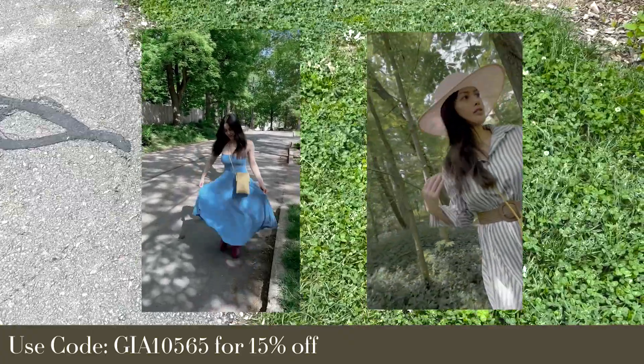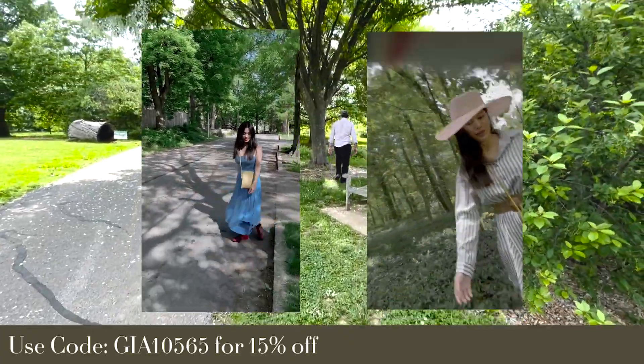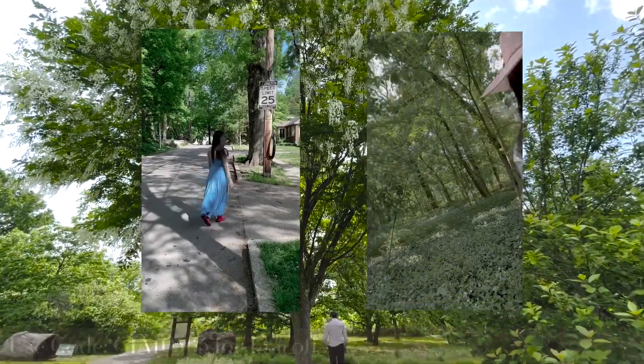Speaking of which, I have a discount code for 15% off. I'll have this specific bag linked below along with their website. Sign up to my newsletter linked below along with more links to check out. Thank you so much for watching and I'll see you later!